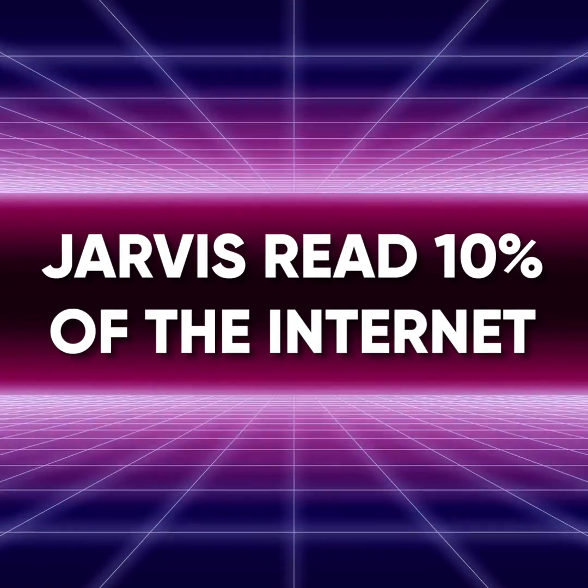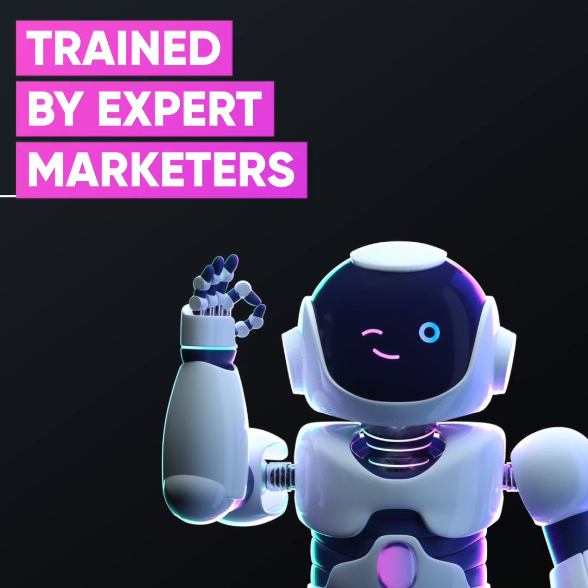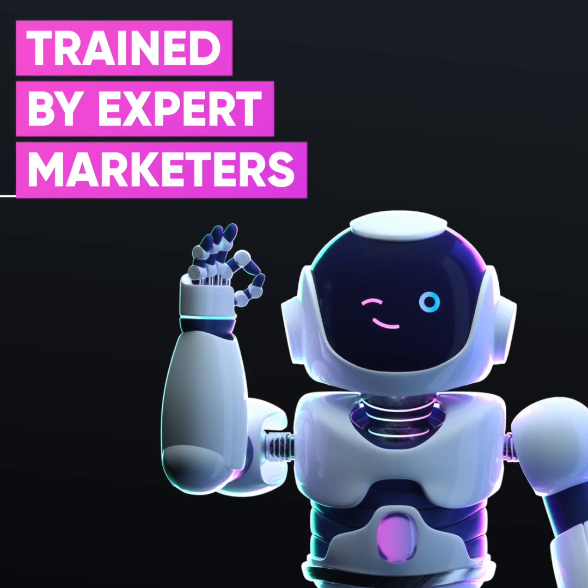Since Jarvis has read about 10% of the internet, it knows all about your niche and is trained by expert marketers to write emotional, persuasive copy.